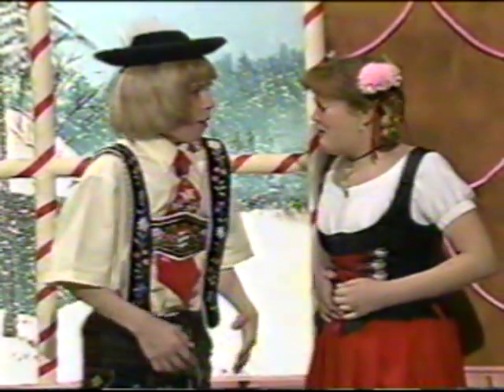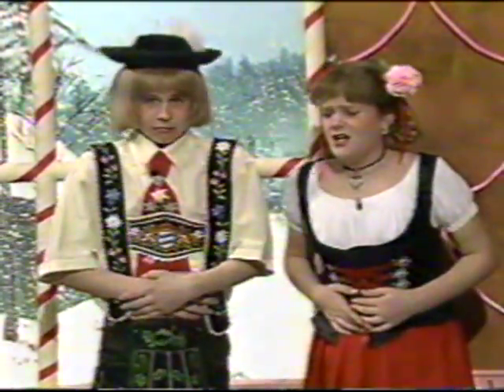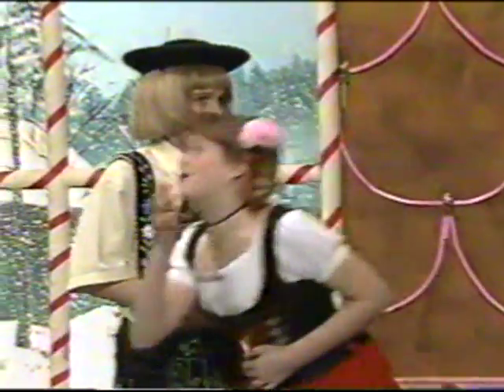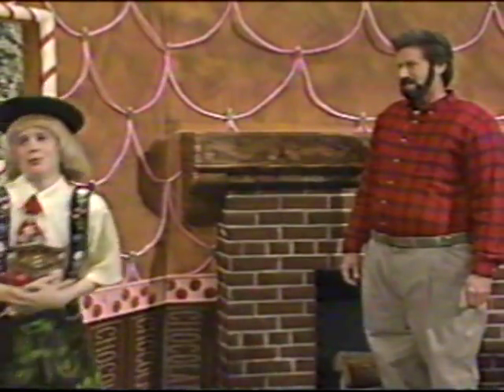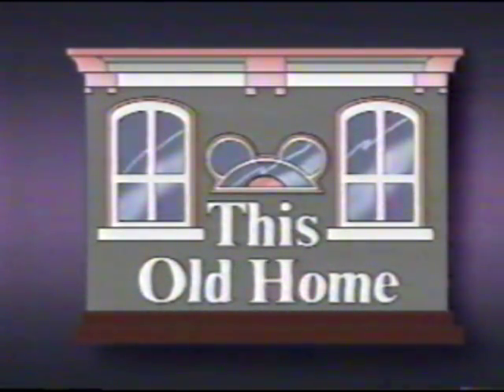Rubber? I think I'm going to be sick. Oh, me too, Gretel. Cute kids. Well, that's all we have time for today. Join us next week when we visit an old lady who lives in a shoe. For This Old Home, I'm Bob. This Old Home was funded by a grant from M&M's. M&M's — they melt in your mouth, not in your chimney. Thank you.